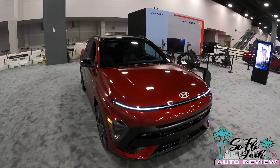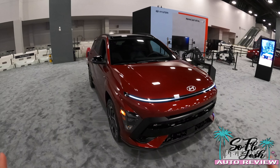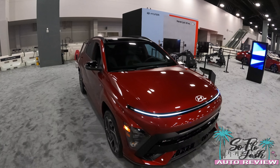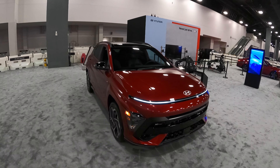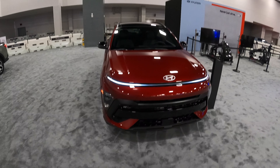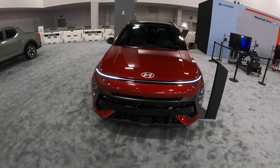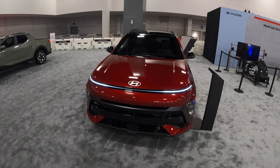Hey guys, it's Soful Josh and I'm over here at the 2023 Miami International Auto Show. We have the all-new 2024 Hyundai Kona N-Line here to show you. The Hyundai Kona has gotten a complete redesign — most people say it looks like a Robocop, but I mean, who doesn't like the movie Robocop? Anyway, let's get into the design of the all-new generation of the Hyundai Kona.